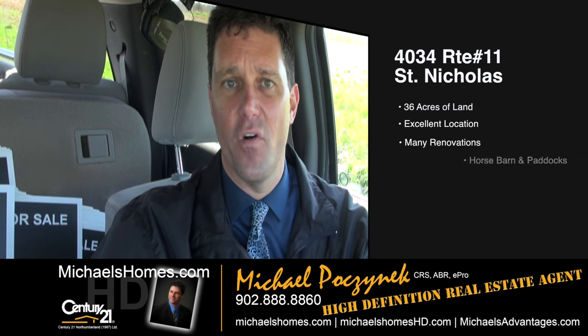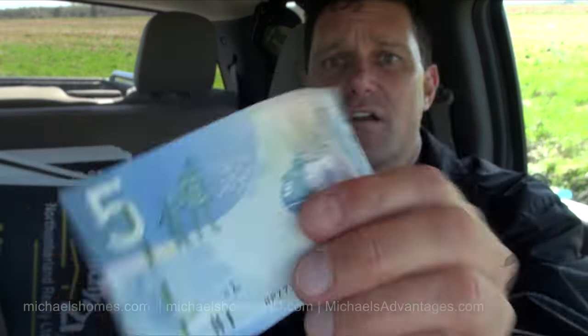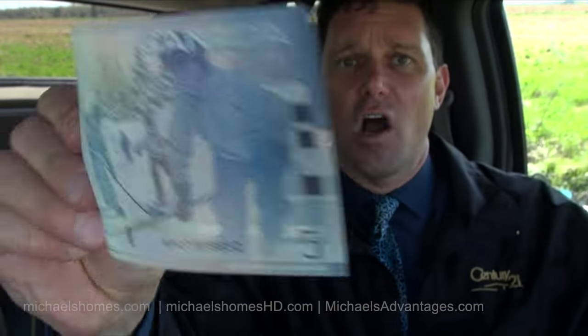This is a beautiful rustic farmhouse, complete with horse barn, chicken coop, and two horse paddocks with room to expand, on 36 acres. Before we go take a look, make sure you subscribe to my YouTube channel — the first person that does after this video is released will receive a crisp clear Canadian $5 bill.